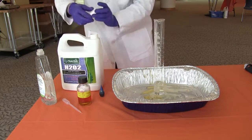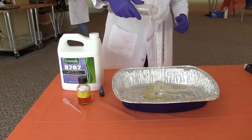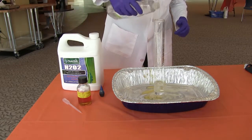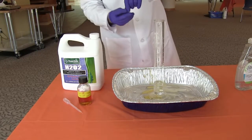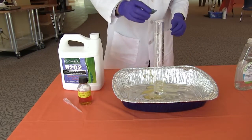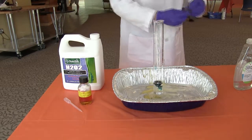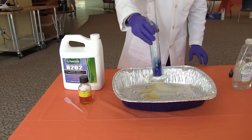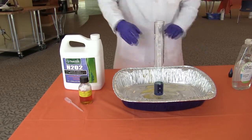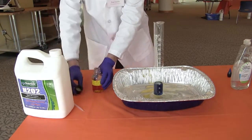The demonstration we're going to show you today is a catalyst experiment that can be done with products that are easily attainable. For example, hydrogen peroxide — H2O2, which is hydrogen and oxygen. If you leave hydrogen peroxide and let it sit long enough, the oxygen will come out and water will be left behind. What we're going to do today is add a catalyst to make that reaction happen very rapidly.